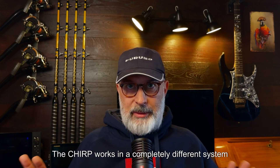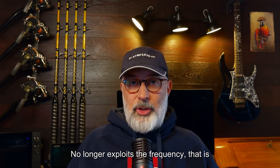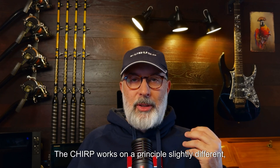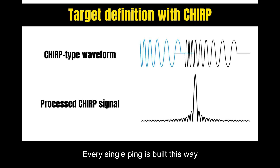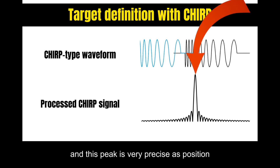The chirp works in a completely different system. It no longer exploits whether the frequency is high or low for the definition of targets. The chirp works on a slightly different principle: it overlays a wave train that is a sweep, starting from a lower frequency and coming up to a higher frequency. Every single ping is built this way, and through software processing it is able to extract a very precise peak in terms of position from this sweep.